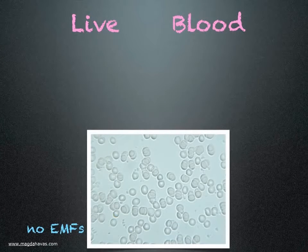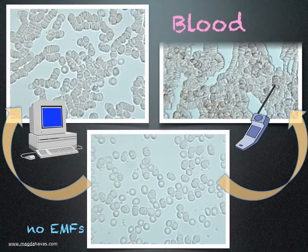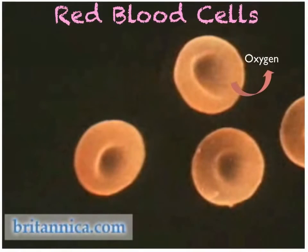What I learned is that my blood goes into rouleau formation when I use a computer or a mobile phone. This type of clumping interferes with the release of oxygen and the removal of waste products like carbon dioxide.